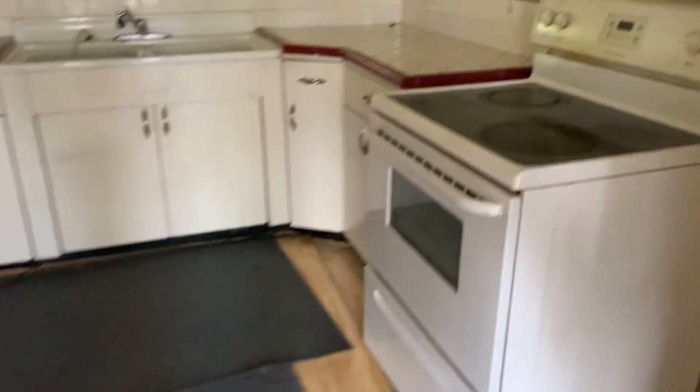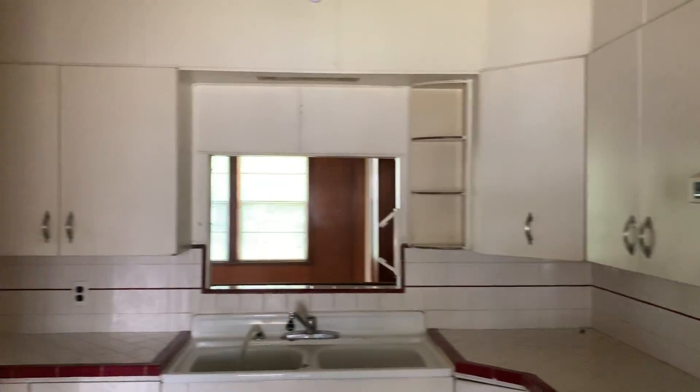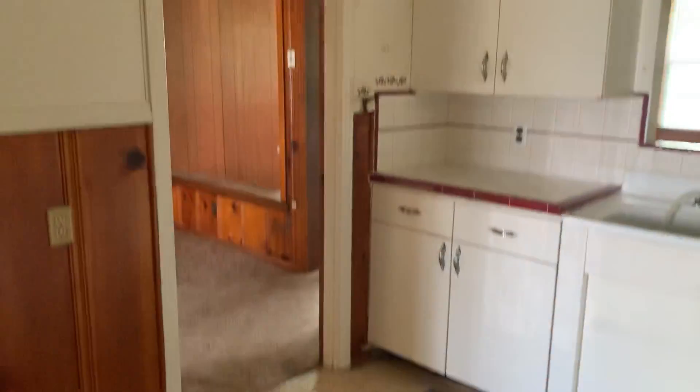This is your kitchen. The cabinets are white — they're solid but they're the old aluminum kind. You can probably keep them if you want and just put a brand new backsplash and countertop on there with new appliances, and that'd be fine.